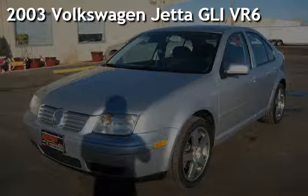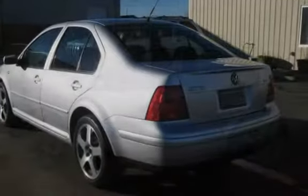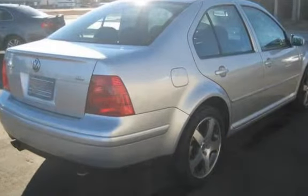Presenting a pre-owned 2003 Volkswagen Jetta GLI-VR6. This four-door sedan has a six-cylinder, 2.8-liter V6 engine, with front-wheel drive, and a six-speed manual transmission.